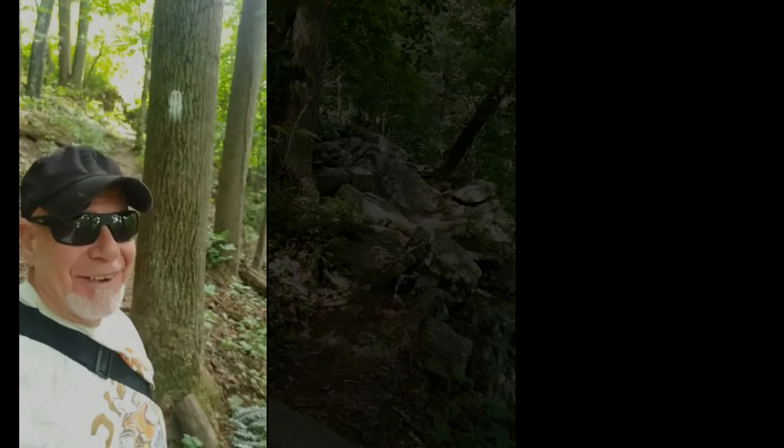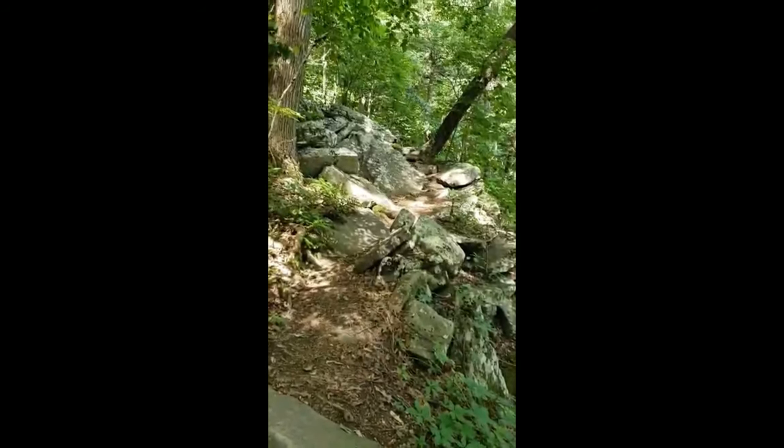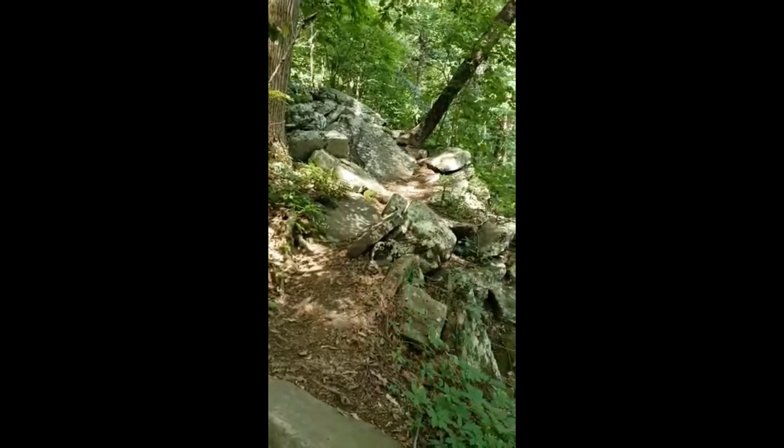I'm here on the Appalachian Trail right outside of Angel's Rest, and we'll try to keep you updated as we go on. This is such a beautiful area, and I've got a newfound respect for the guys that do the entire Appalachian Trail because there are some really tough obstacles to go through. But we're almost to the top — let's see Angel's Rest.